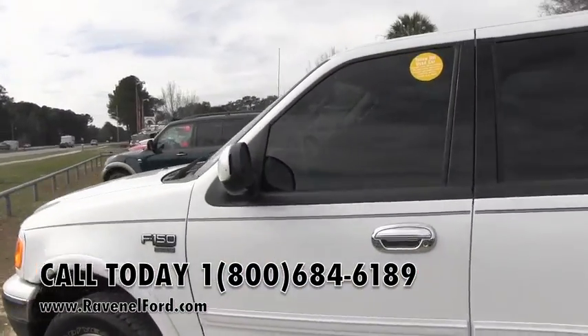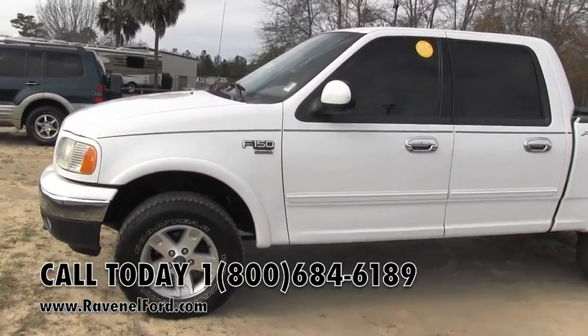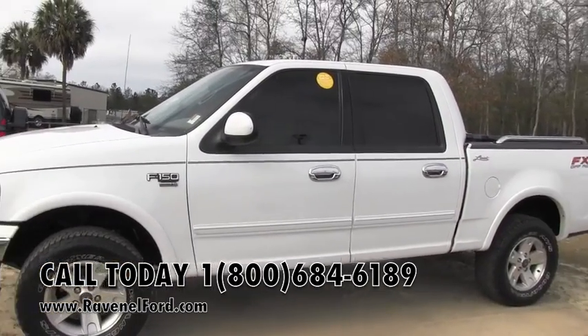Folks, Ravenel Ford is just 15 minutes outside of Charleston, South Carolina. Come visit them today to come check out this truck with us. Thank you for watching and we'll see you soon.